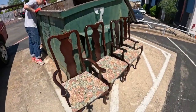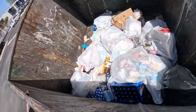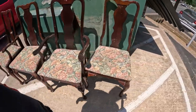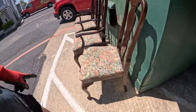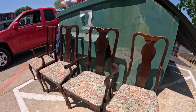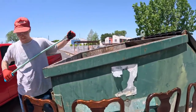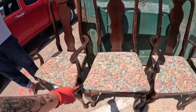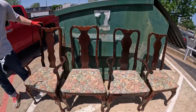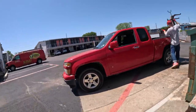We are out here at the dumpsters. We're at the first one and there's some really great chairs right here — a whole set of four. These are pretty nice chairs. This one doesn't have arms on it, but the rest do. There's two with arms and two without. Let's take them — we can put them on Marketplace.